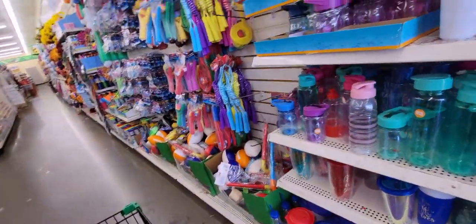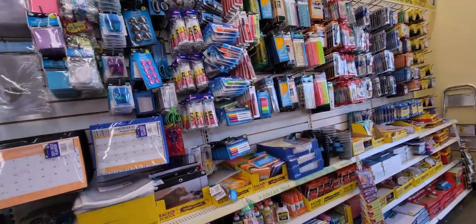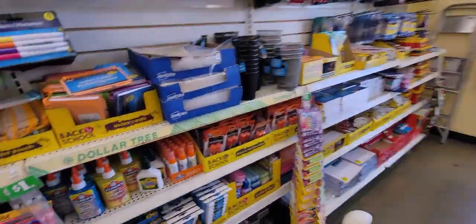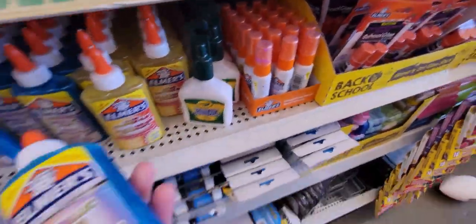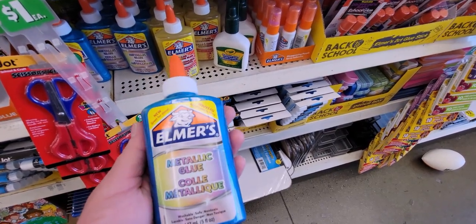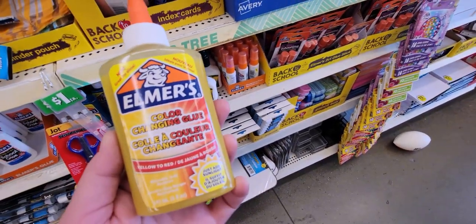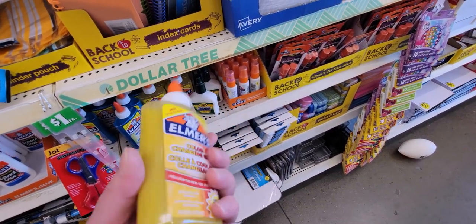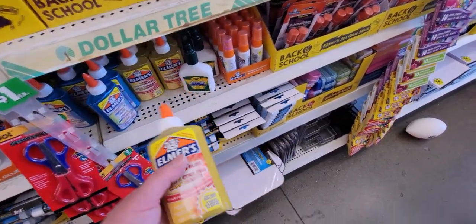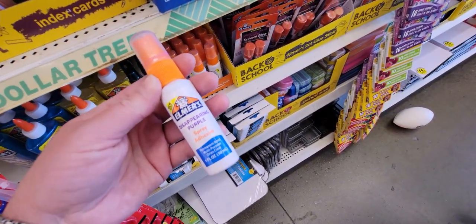I think I've covered most of the back to school stuff, so I'm heading to the office aisle to see what's new. Look at this — they have metallic glue from Elmer's, and also color-changing glue that goes from yellow to red. That is the first time I'm seeing that — I have never seen those before. And there's also spray adhesive glue.